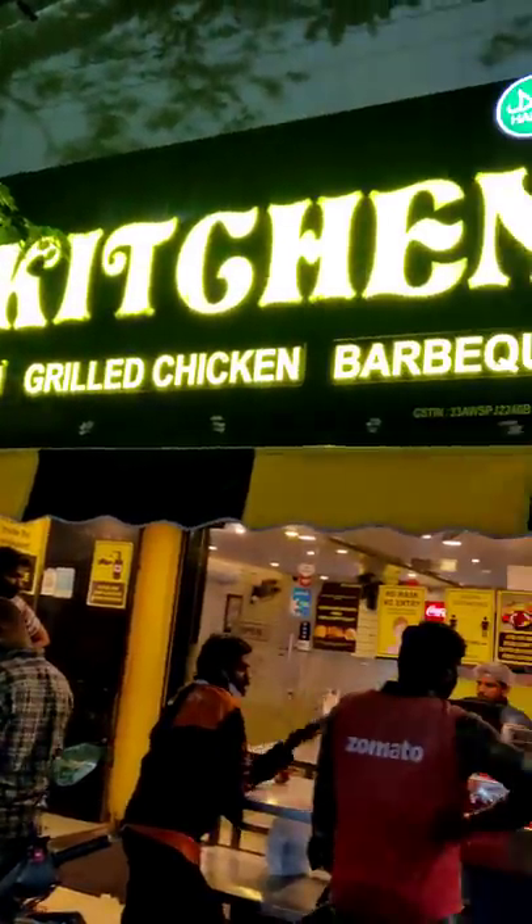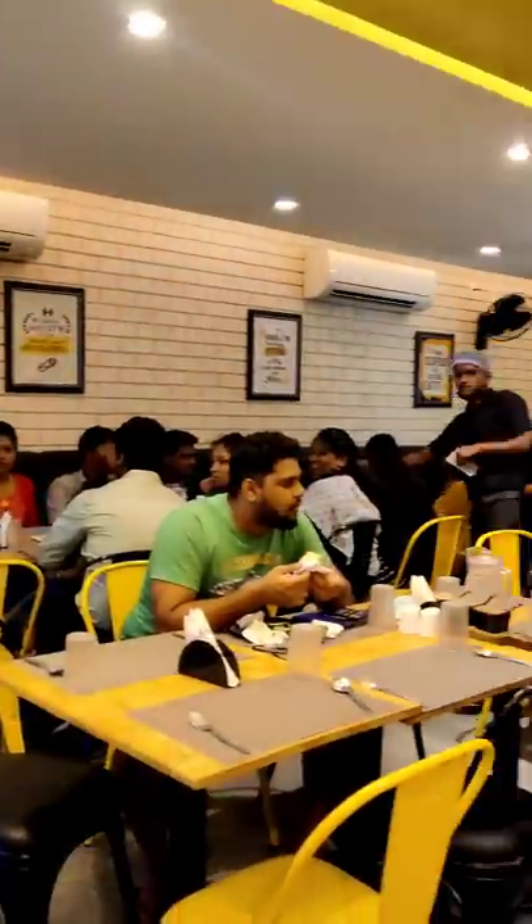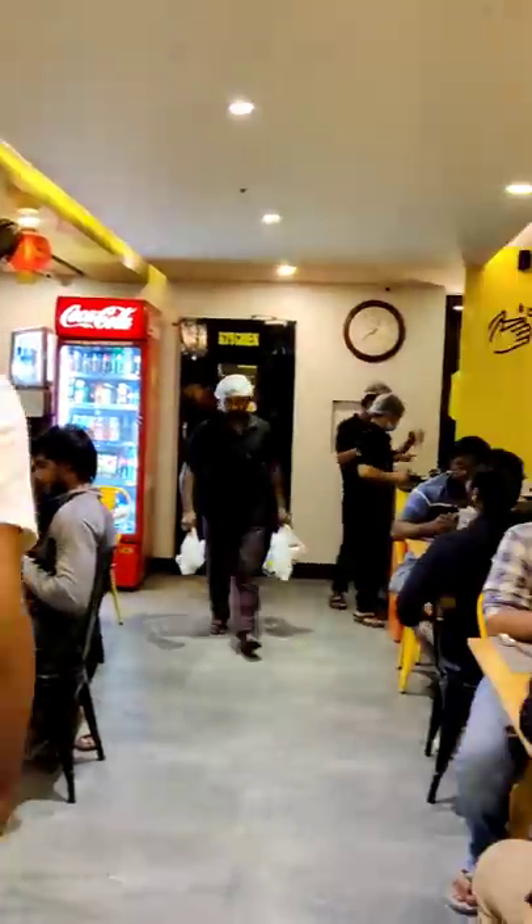Hey buddy! Let's go to the hotel Tasty Kitchen. I'm busy with online orders — it's a very busy shop.